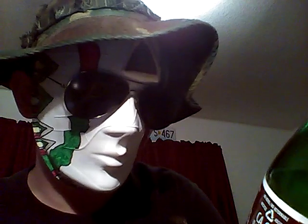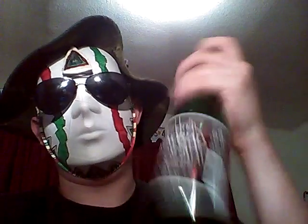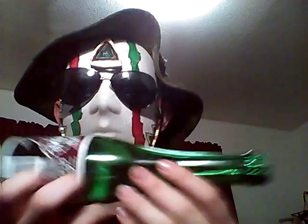And this here is a non-alcoholic sangria. Non-alcoholic sangria. I actually just drank this the other day and I wanted to keep the bottle.